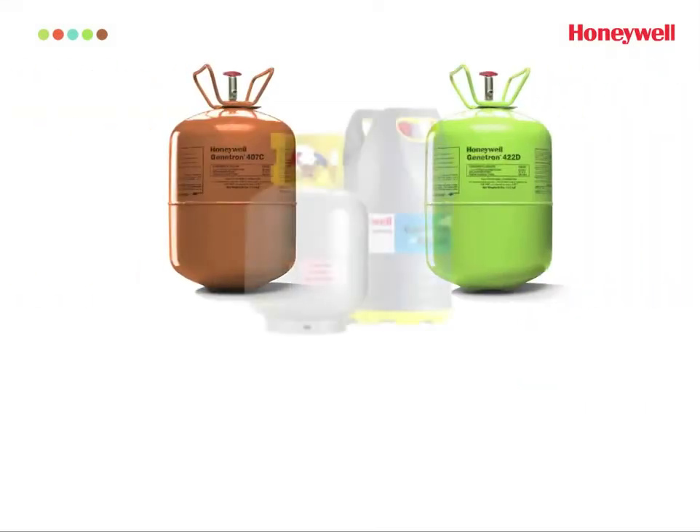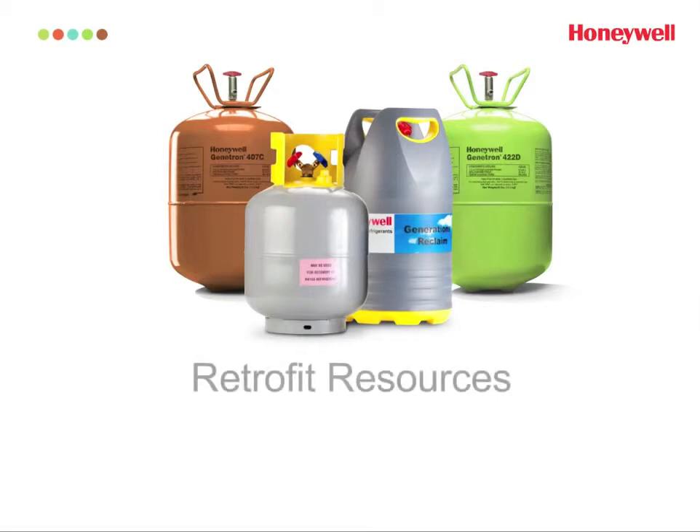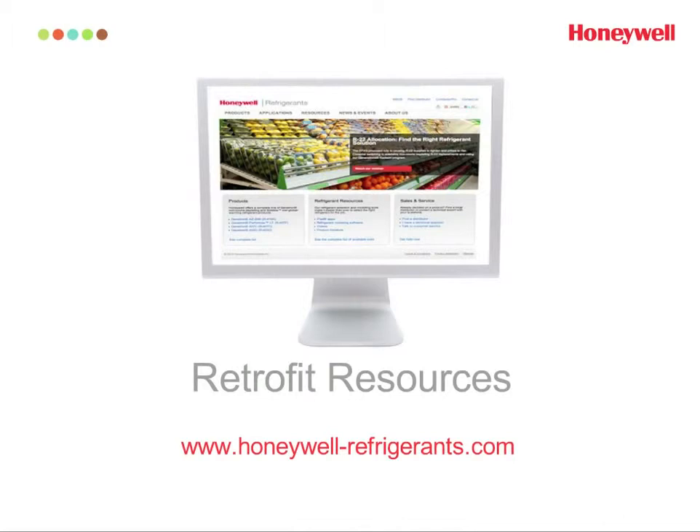Along with outstanding products, Honeywell also provides excellent resources to help you further understand the R22 phase-out and make an informed retrofit decision. The Honeywell Refrigerants website has an entire section devoted to retrofitting R22 for both AC and refrigeration applications, including product literature and retrofit guides for Genetron 422D and 407C. If you don't find the information you need, you can call our toll-free technical service line to speak to a Honeywell Genetron Refrigerant expert. Thank you for viewing this brief overview — don't hesitate to contact us if you need further information.